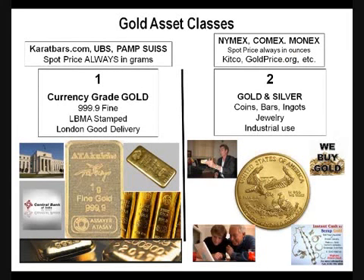That's the first asset class, and you'll find those products at places like Caratbars International, Caratbars.com, UBS, Union Bank of Switzerland, Pamp Swiss. There's basically a handful of companies that produce this high, rare form of gold.